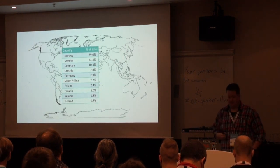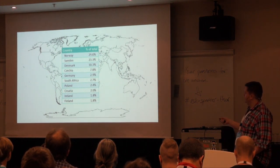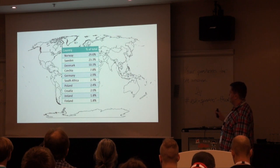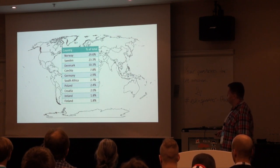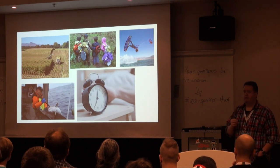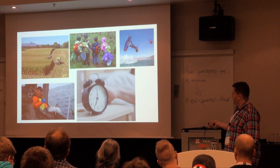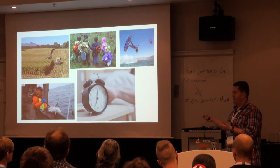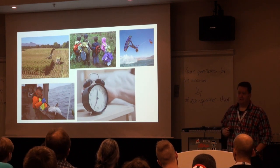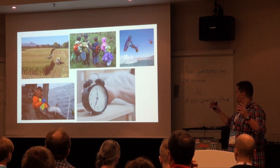We have users from all over the world — possibly every country, actually. 29.6% is from Norway, 23% from Sweden, Czech Republic with 7.8%, Germany, South Africa, and so on. The app is important for a lot of people around the world for many reasons. For instance, in Africa, people harvest crops based on what YR says, because our weather service is free and precise enough to give the data they need. You have fishermen, parents deciding what their kid should wear to kindergarten, sports surfers needing wind data, and people like me wanting to know if I need an umbrella.